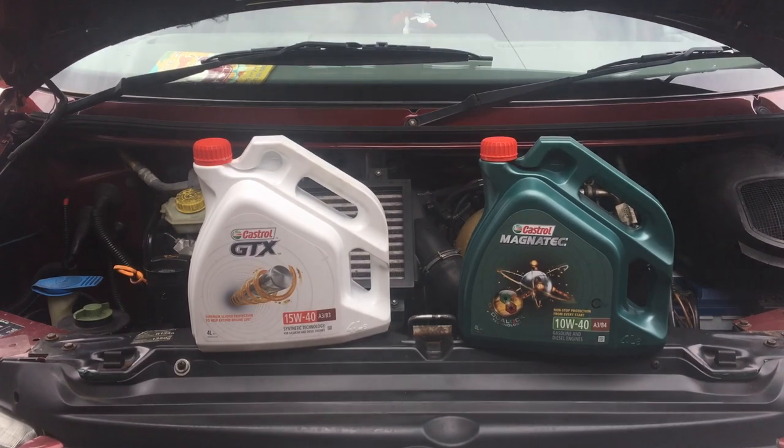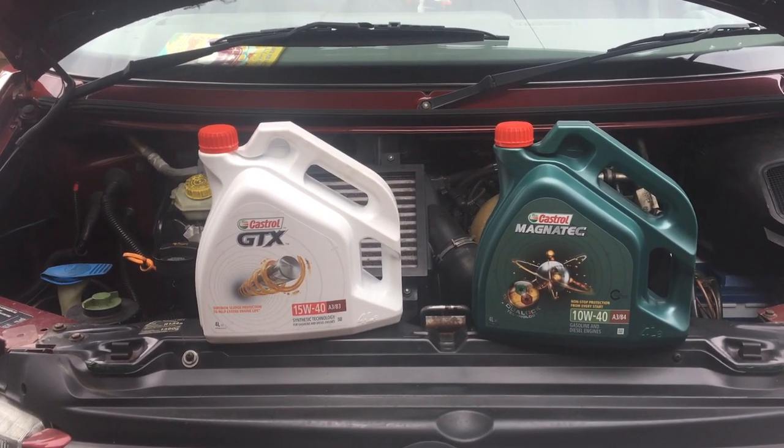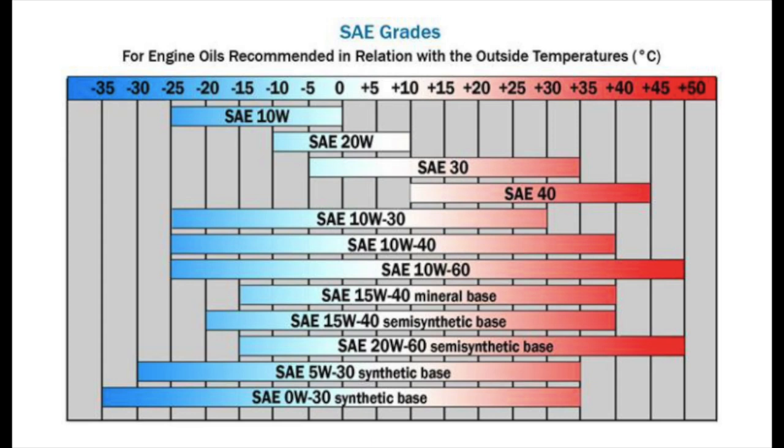However, depending on when and where you are in the country, the grade of oil may change. On screen we're looking at an oil temperature chart and this will make it easier to explain. Here where I live in the UK it doesn't get that cold — maybe at the worst minus five degrees. So for the cold months the oil grade ideally wants to be at least 15W-40, as this is within the oil temperature range.